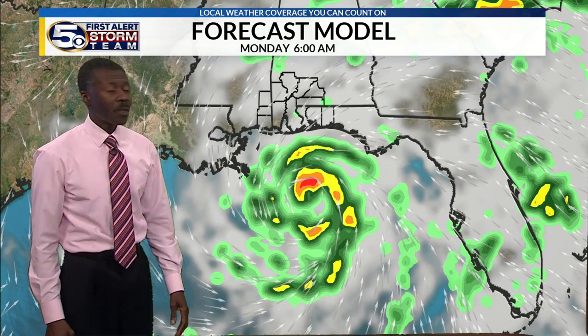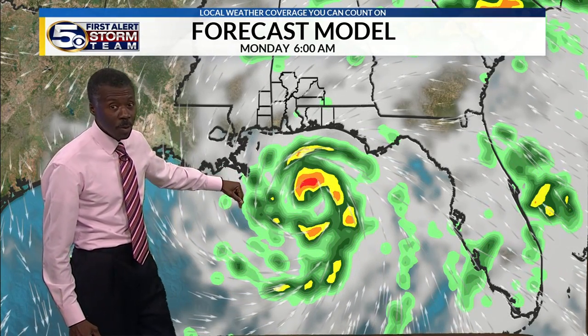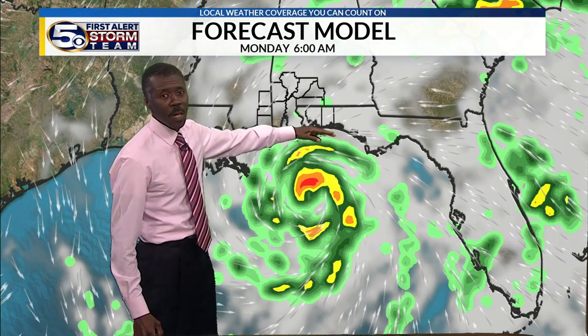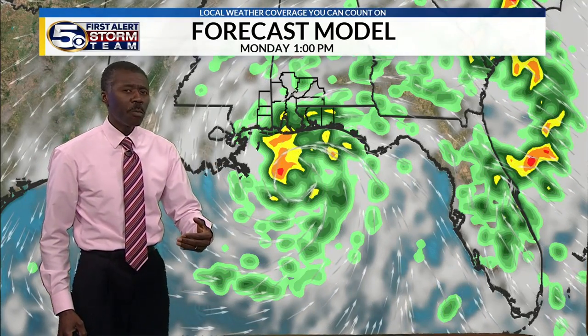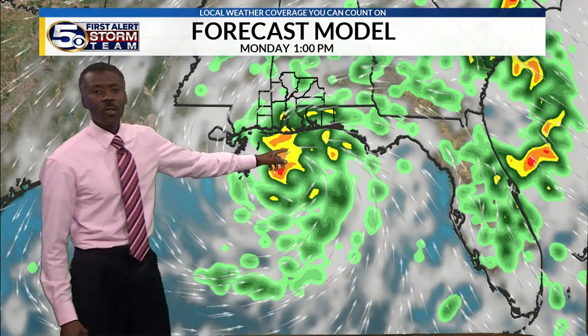Monday morning at six a.m., this computer model shows the storm basically due south of Mobile Bay — but it could be a hundred miles farther to the west or east. If it slows down it could be farther south; if it speeds up it could be touching the coastline. These are things we won't have a clearer picture on until we get closer. By Monday midday, this model shows that's when the real rain would be picking up along the coastline — it all depends on exactly where the center makes landfall.